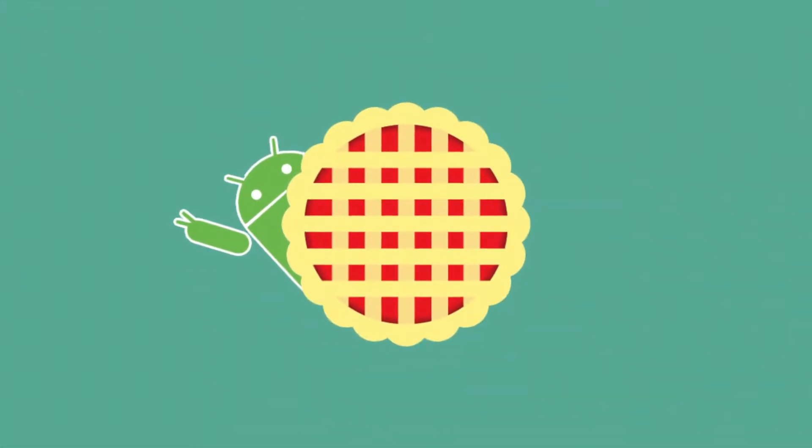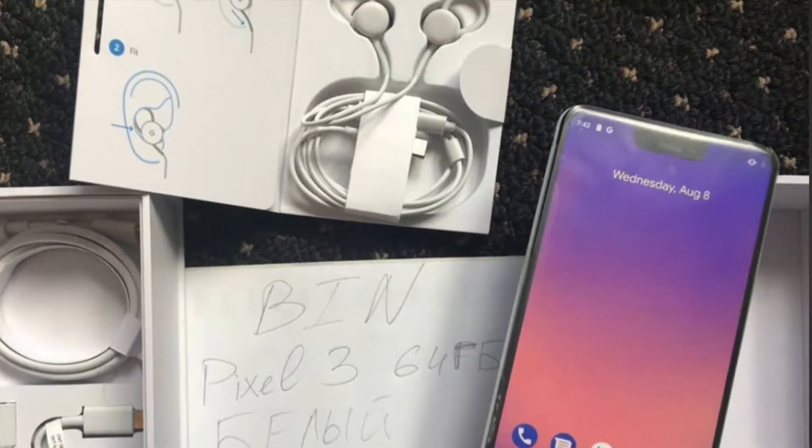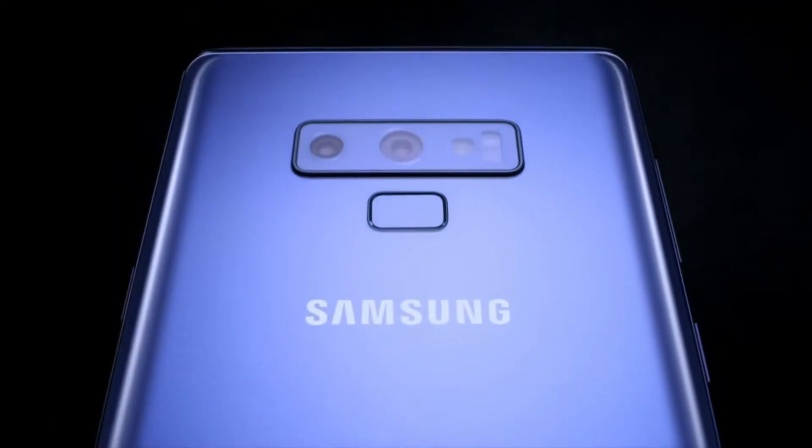Android Pi was released on Monday the 6th of August, and we have a leaked video on the Google Pixel 3, and we cannot forget the official announcement of the Galaxy Note 9. Hi there and welcome to yet another late TechPlower Weekly, but let's do this.